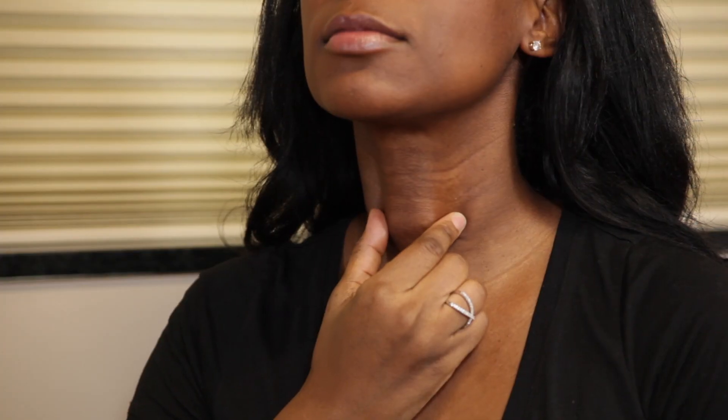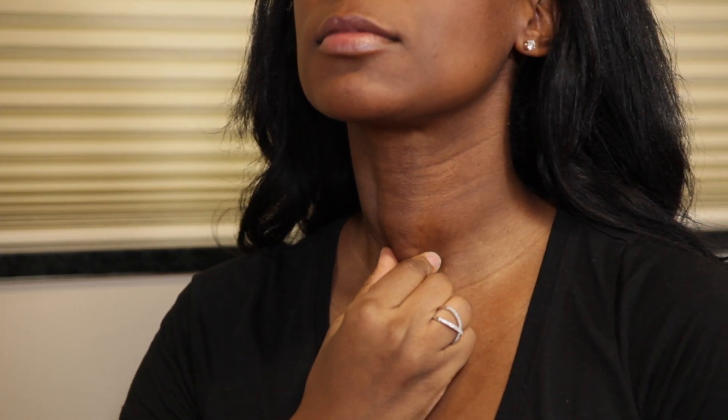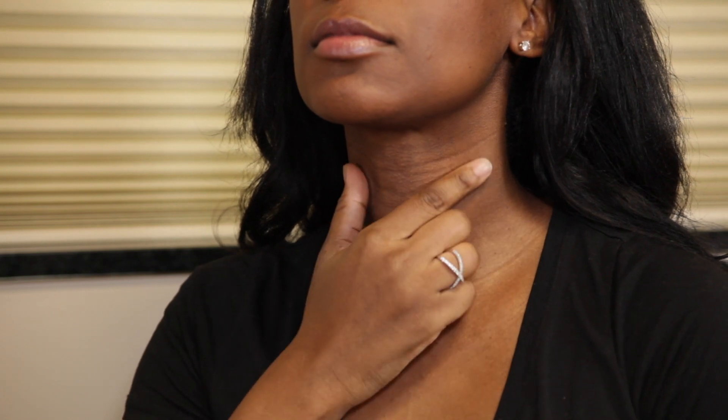Higher up in the neck, people are familiar with the Adam's apple, which is more prominent in men than in women. That is not the thyroid. Below that, there will be the thyroid. One gets familiar with how that centerline bulge looks like, and the right side and the left side of the centerline just below the Adam's apple.